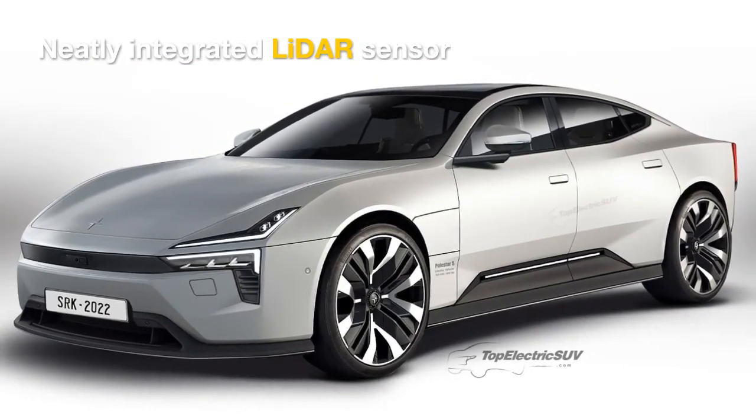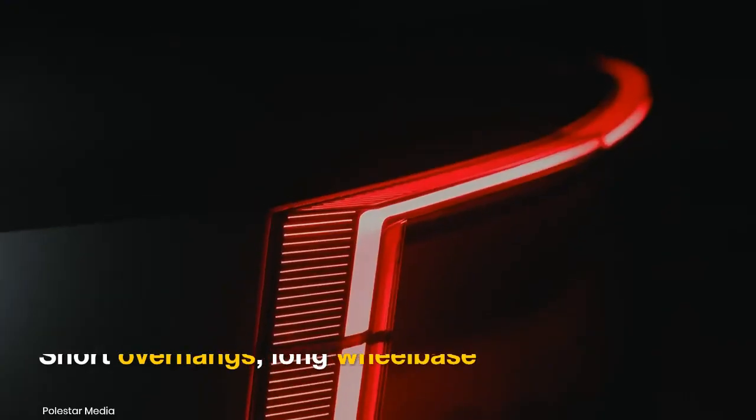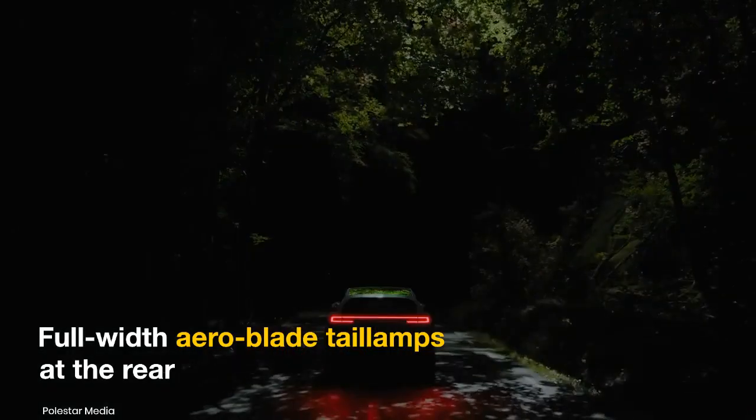Its short overhangs allow a long wheelbase, and it will feature low-profile tires. At the rear, the 5 gets what Polestar calls aeroblade lights.